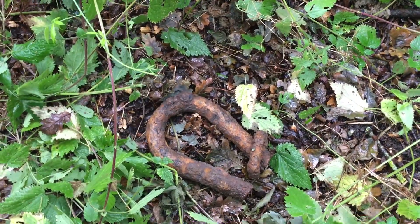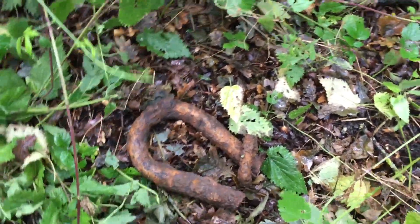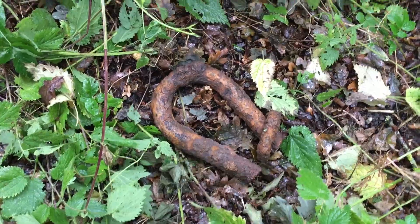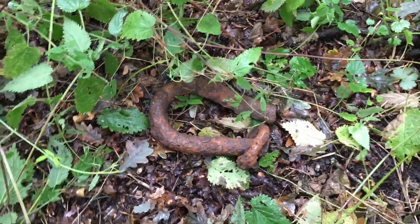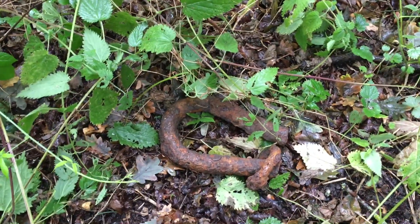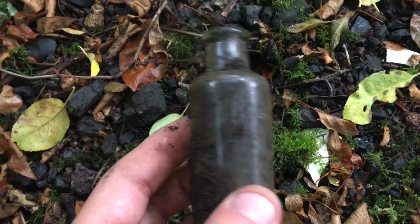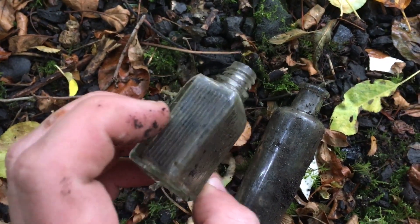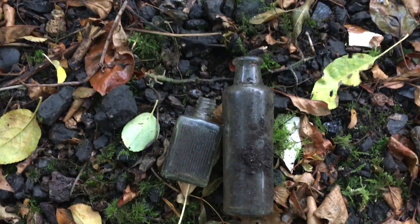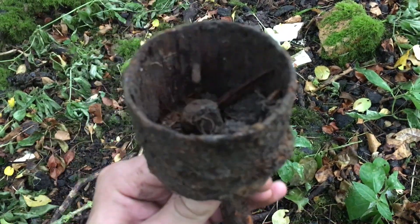What on earth have I found here? It's quite big, it's hollow — no idea what it is. If anyone knows, let me know. Also a couple of nice little bottles. Does anybody know what this is? Looks like it had wood in it.